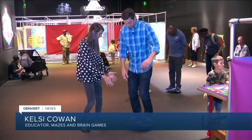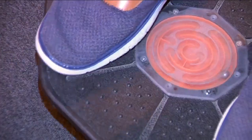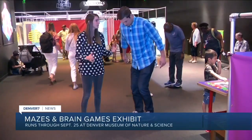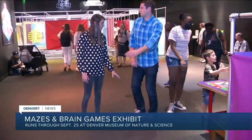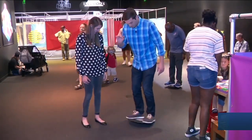So this is a balance maze that you're on right now. It's working on your balance, but also working on your puzzle skills. There's a little metal ball — you're trying to get it to the center using only your balance. I see you're struggling a little bit. I'm just trying to stay upright — I don't really care if the ball goes to the center, but that would be a perk.